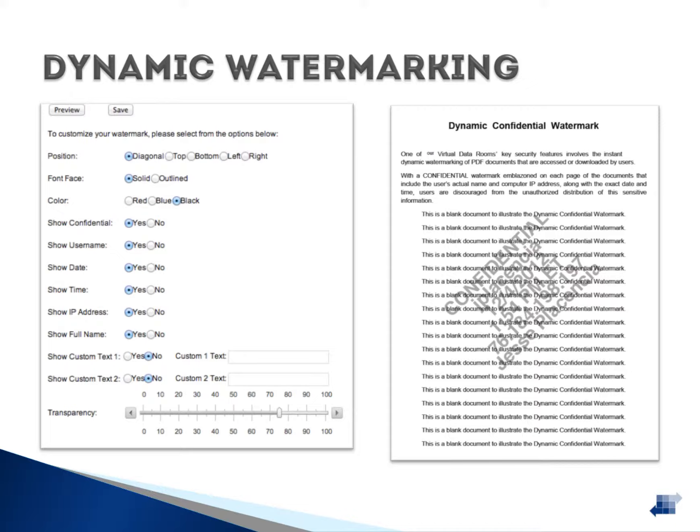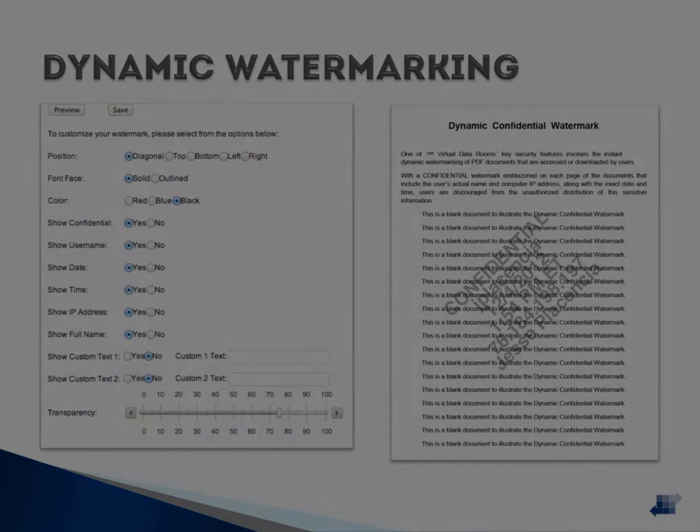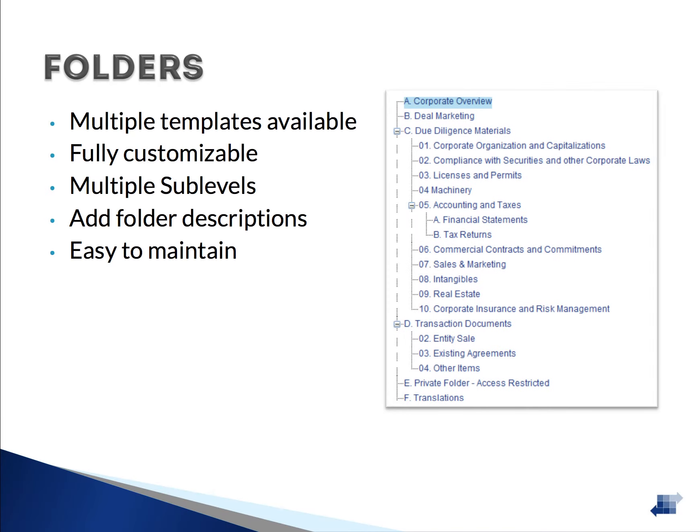A preview of how the watermark will appear is shown on the right. We have about 19 different folder templates available to help you get started, ranging from buy and sell-side transactions to fund reporting and litigation. Folders in the application are fully customizable and sort alphanumerically by default. We have built-in character support for non-Roman languages such as Arabic, Chinese, Korean, and Thai.